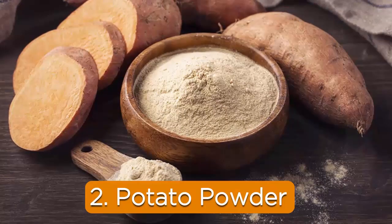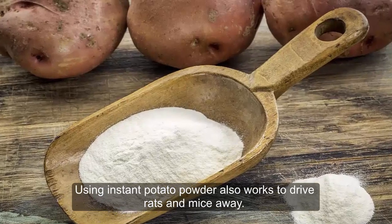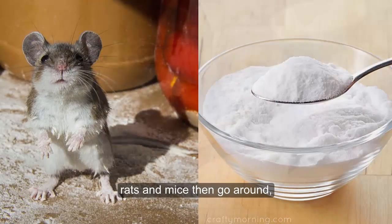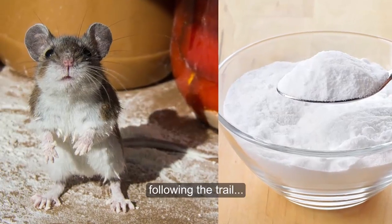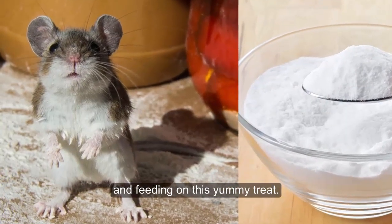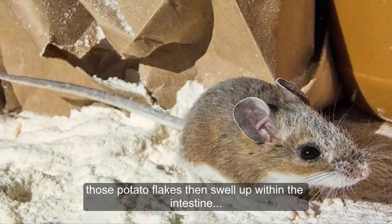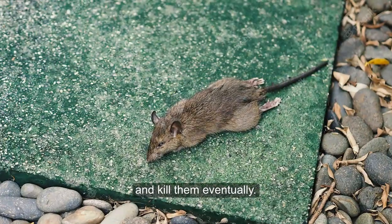2. Potato Powder. Using instant potato powder also works to drive rats and mice away. As you sprinkle this powder at home, rats and mice follow the trail and feed on this yummy treat. As the powder enters their body, those potato flakes then swell up within the intestine and kill them eventually.